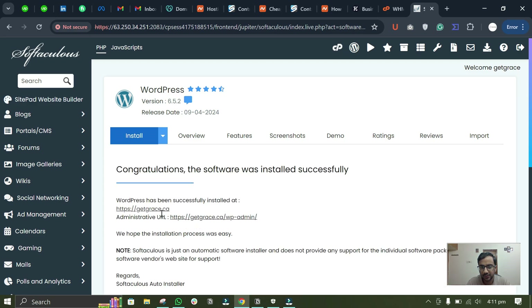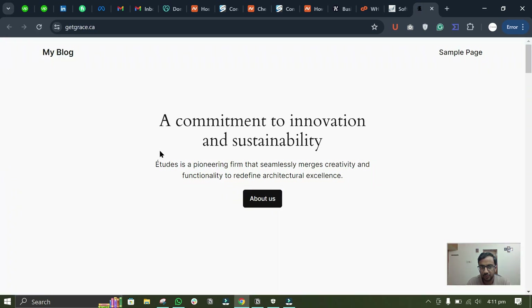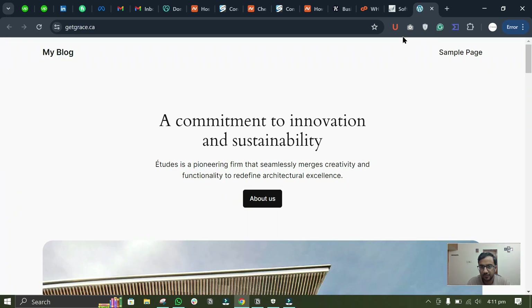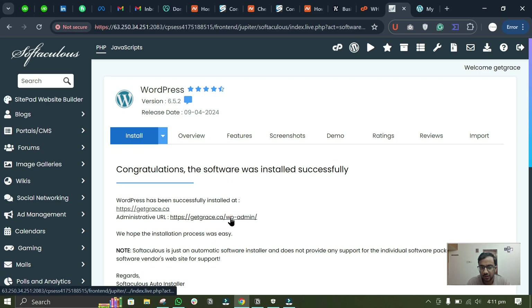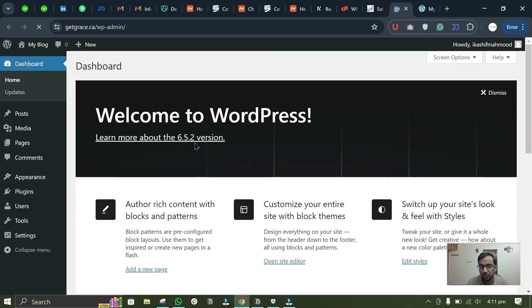WordPress is now installed and you can go to your domain. You will see a fresh WordPress installation. Click the link below, enter your WordPress username and password to log in — as you can see it is automatically logged into WordPress.